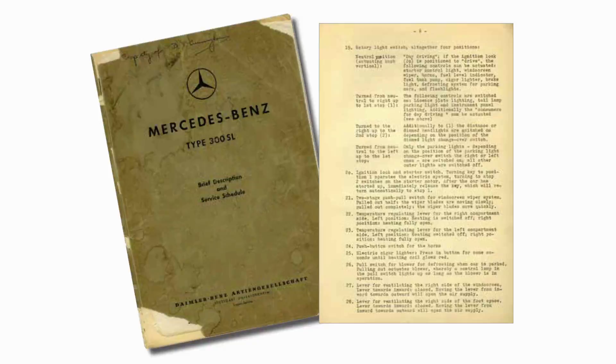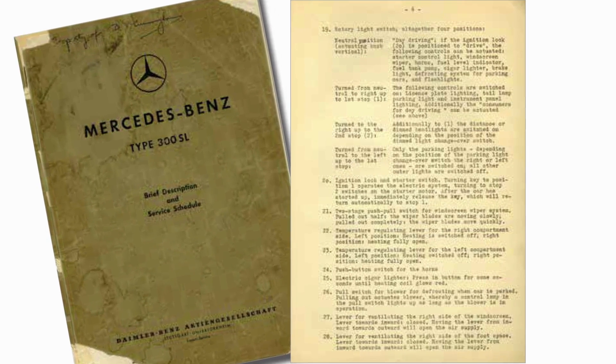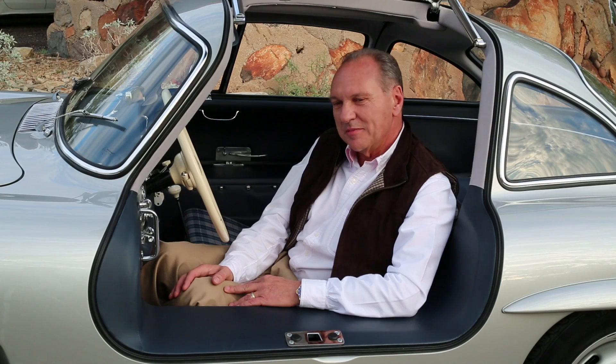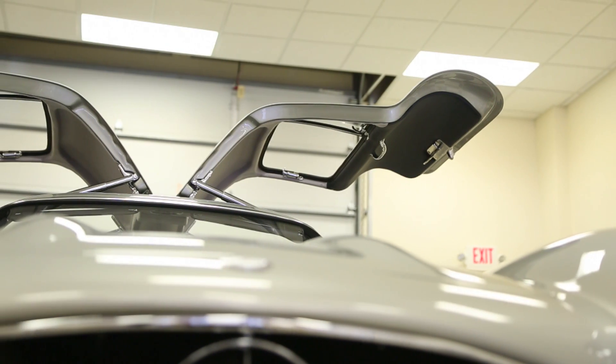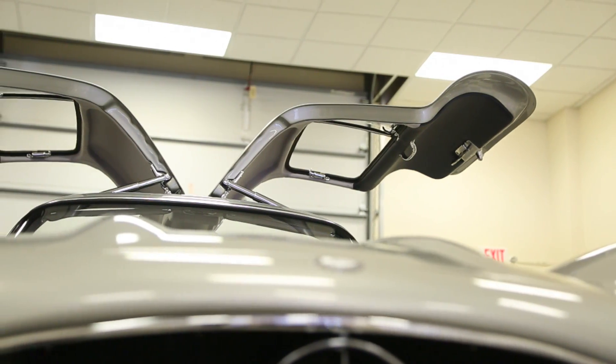Along with the purchase came the original hand-typed manual for this car. In the manual they talk about these doors — not very flatteringly — calling them trapdoors, which is very interesting. The name Gullwing just evolved from the public because it looked like a gullwing, and was popularized in the press. It was never an official name; we know the car as a 300 SL Coupe. To this day, Mercedes-Benz does not address this car as a Gullwing, yet the rest of the world does.